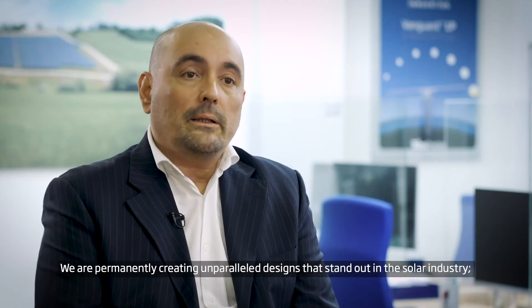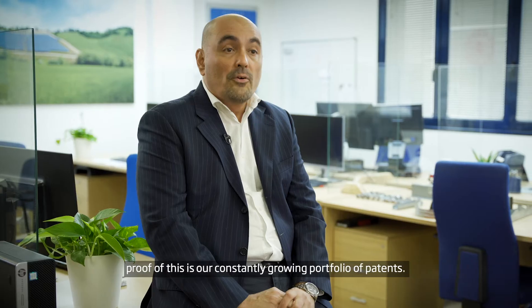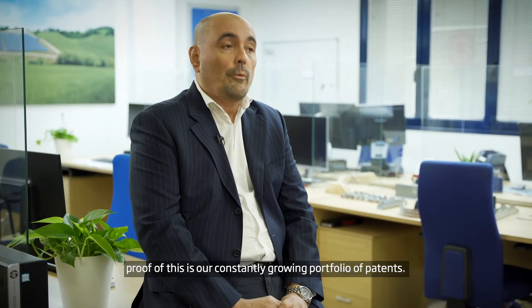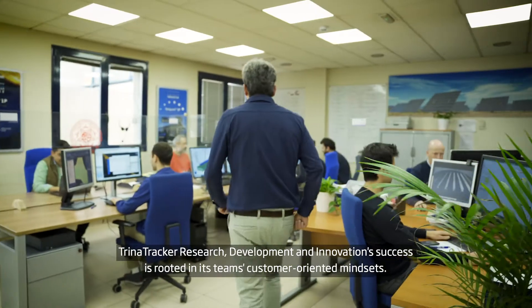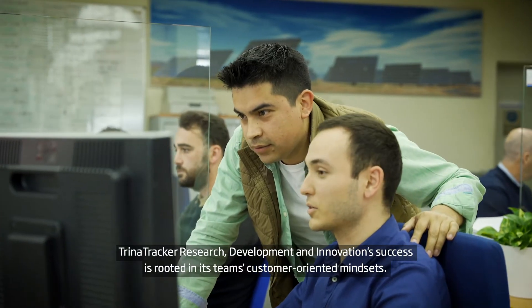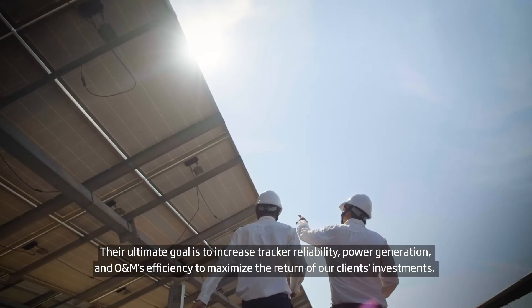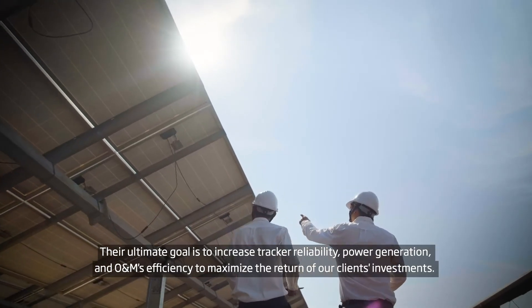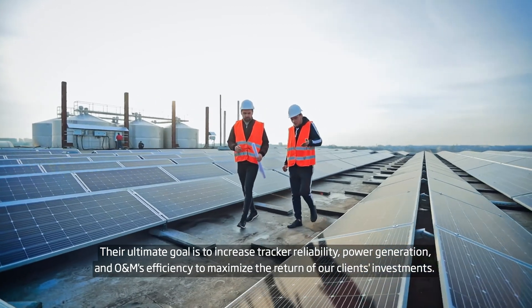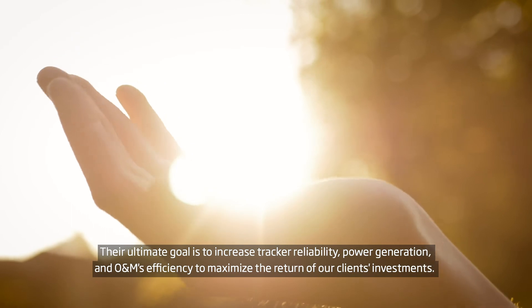We are permanently creating unparalleled designs that stand out in the solar industry. A proof of this is our constantly growing portfolio of patents. Trina Tracker's research, development and innovation success is rooted in its team's customer-oriented mindsets. Their ultimate goal is to increase tracker reliability, power generation and O&M efficiency to maximise the return of our clients' investments.